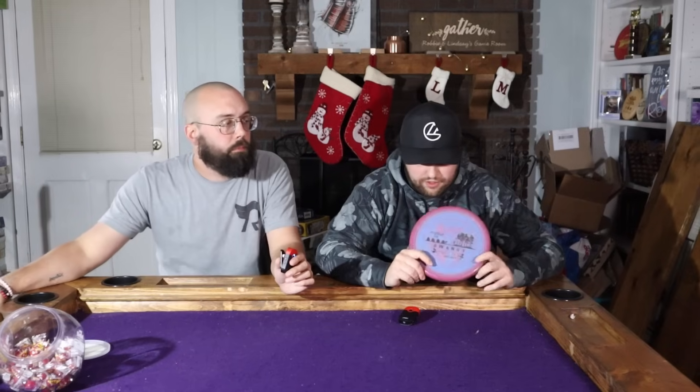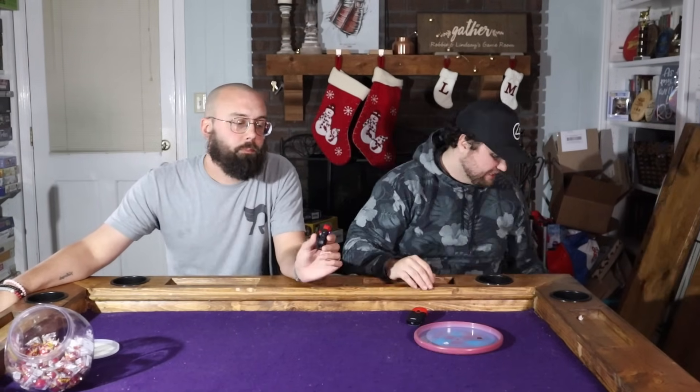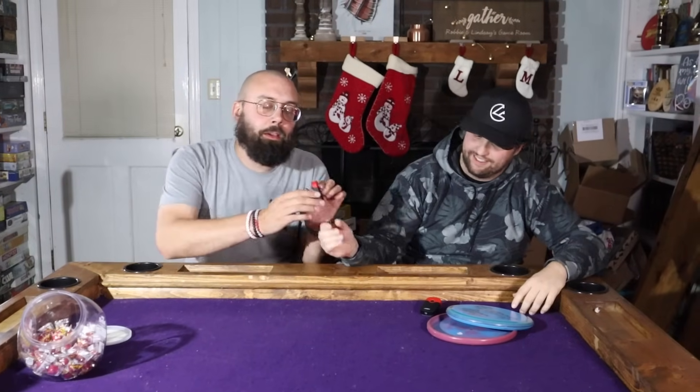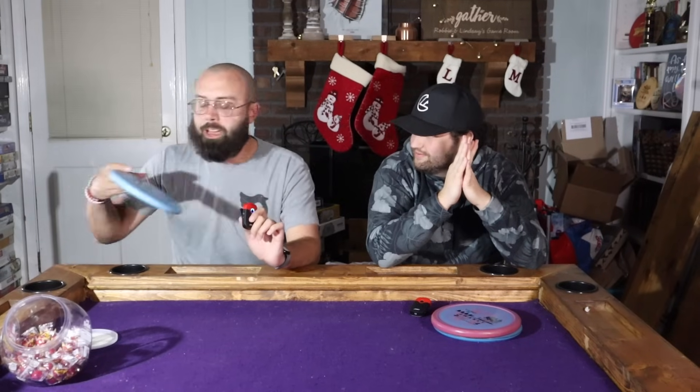Moving on to two-speeds — we might have the same pick. My favorite two-speed is the Inner Core from Trash Panda. Genuinely, aside from putting with putting putters, putting with the Inner Core is my favorite two-speed. Love how it flies dead straight, cool story behind it, no reason not to bag it. Jesse makes an amazing disc.